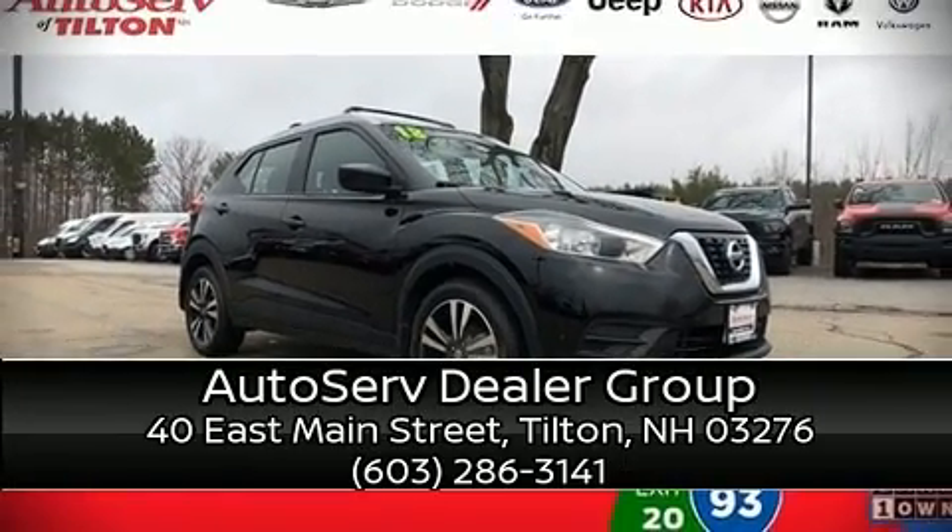Our sales reps are knowledgeable and professional. So, stop in and take a test drive.